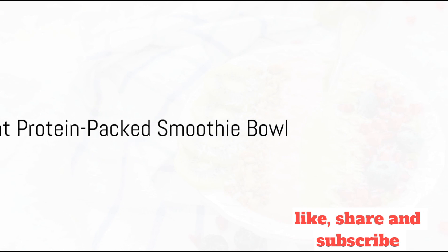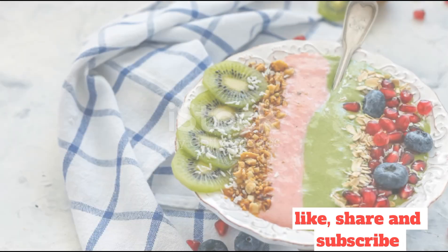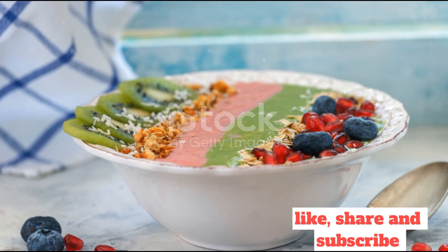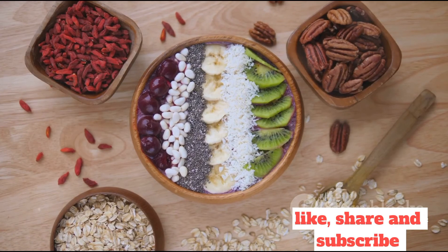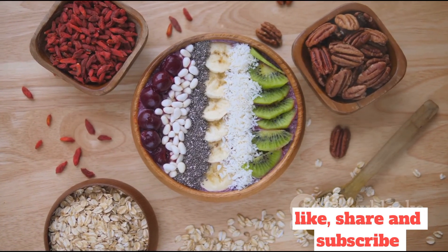First up, we have a vibrant, protein-packed smoothie bowl. Begin by blending a handful of your favorite berries, a ripe banana, a scoop of protein powder, and a splash of almond milk until smooth.